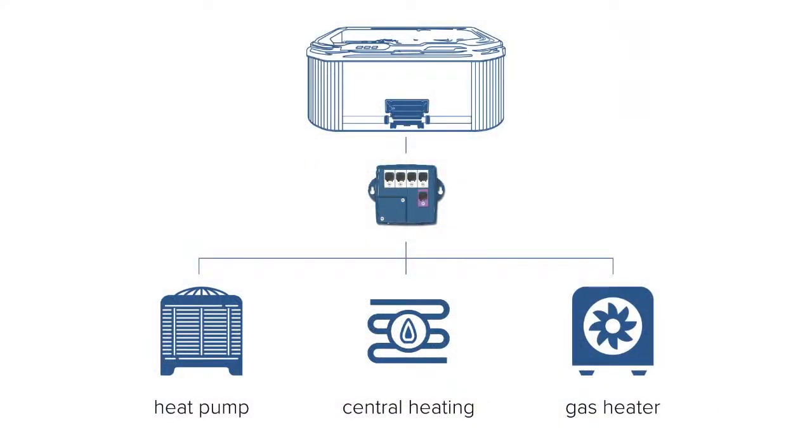Connected to a Y-Series control system, Ingrid acts as a dispatcher between your spa control system heater or your alternate heat source.